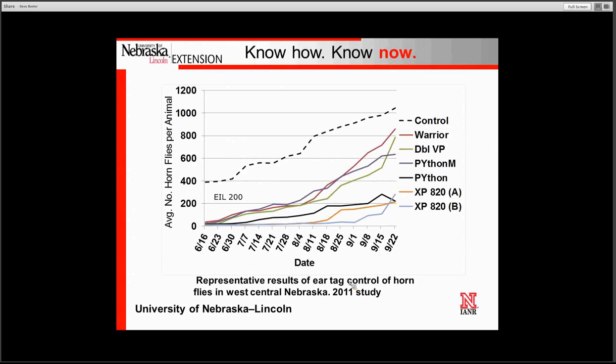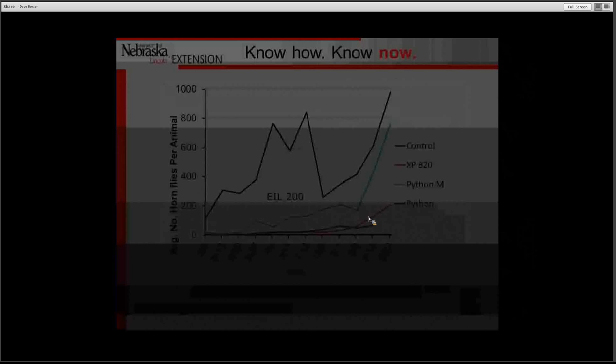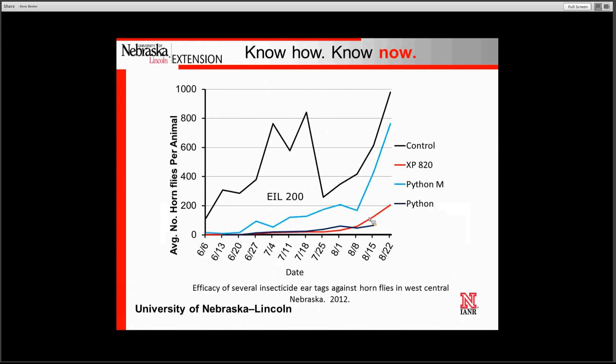Here is a slide showing some of our recent research with different ear tags. We looked at Warrior, Double Barrel VP, Python Magnum, Python, and two different pastures with the XP820, which is the abamectin tag. Some ear tags exceeded the economic injury level of 200 in late July and early August. The XP820 and the Python tag provided the best control — we saw a 91% reduction in horn flies with the XP820 and an 81% reduction with the Python.